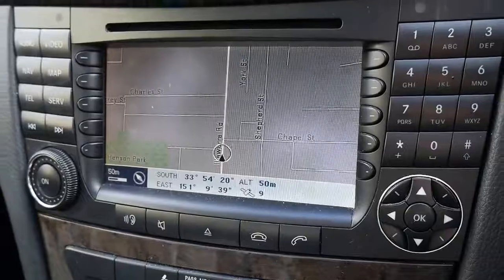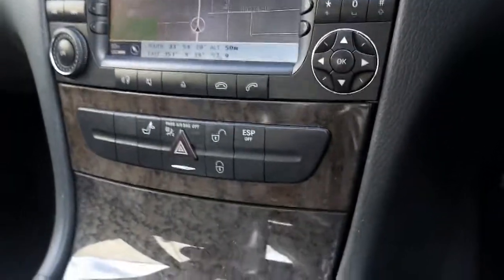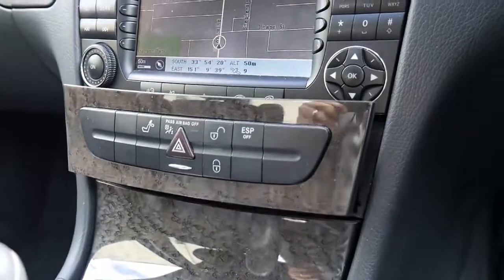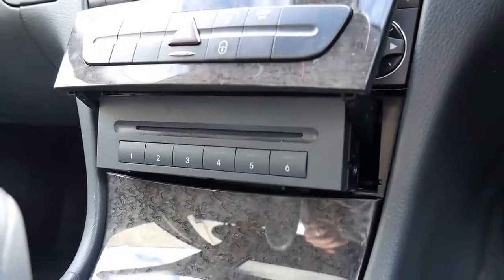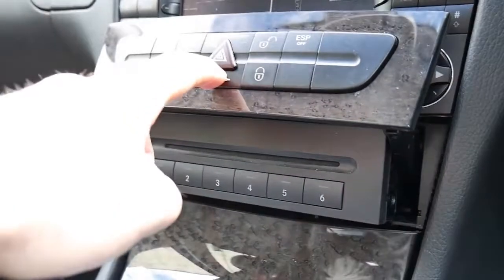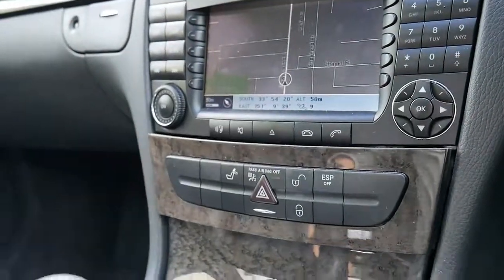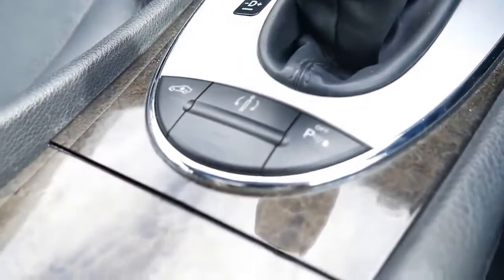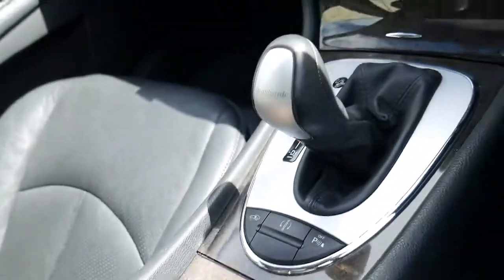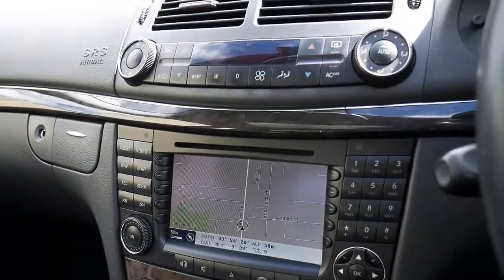So you'll see you've got the navigation. Bluetooth is there, but you do need to buy an adapter for that. If you want to use the six loaded CD player, you just push that little silver button there and it opens and closes. There's your height adjustable suspension control, and inside here is the Bluetooth module.